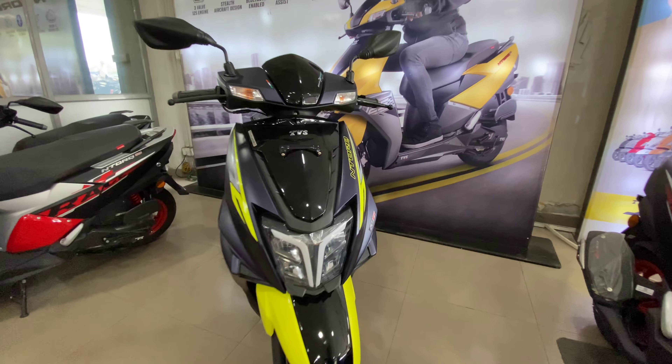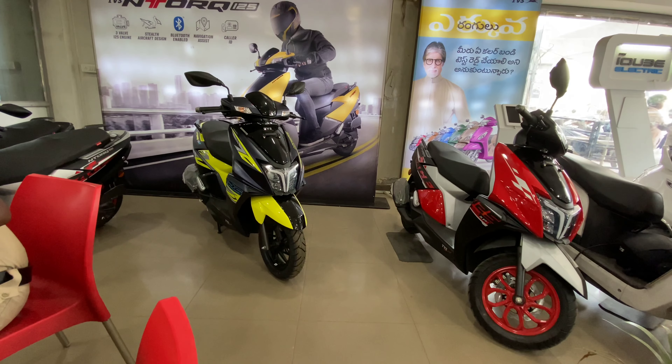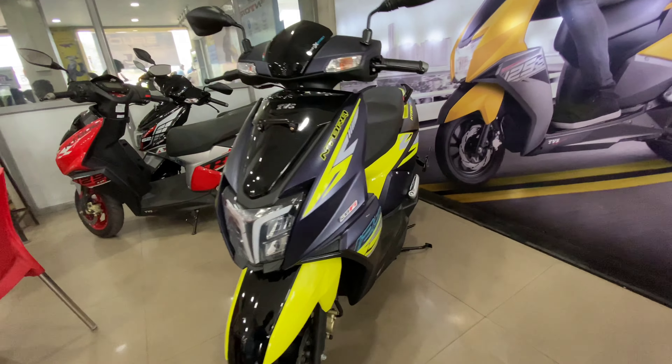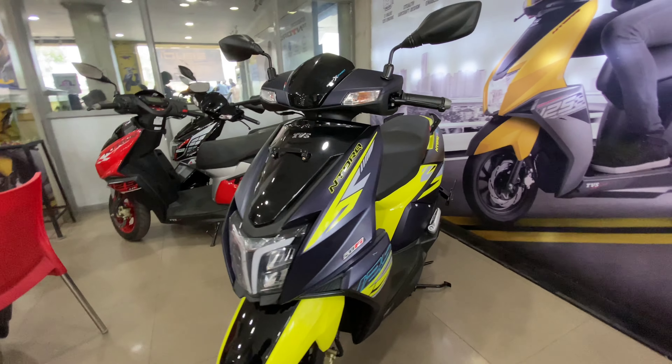There are many editions of Ntorq 125 — the Square Edition and Racing Edition. But for the first time, the XT Edition adds technology with 60 plus features. This technology includes a smart hybrid TFT instrument cluster, which I think is very impressive.